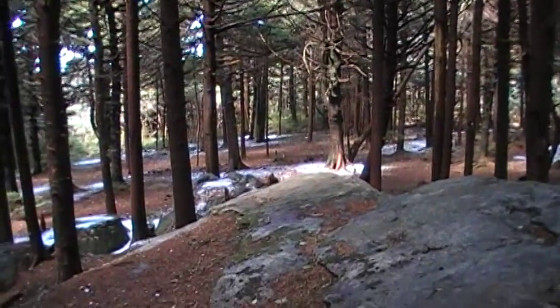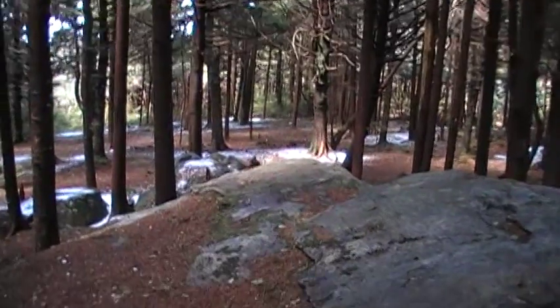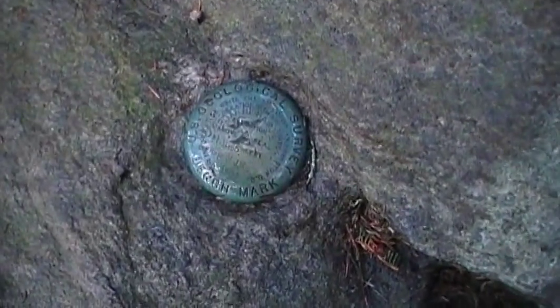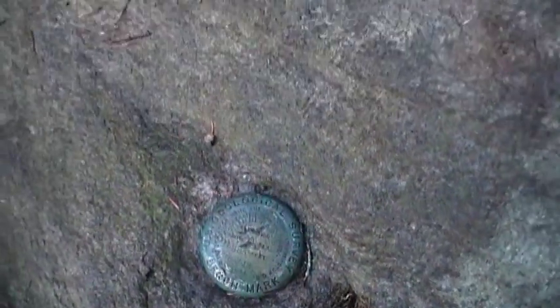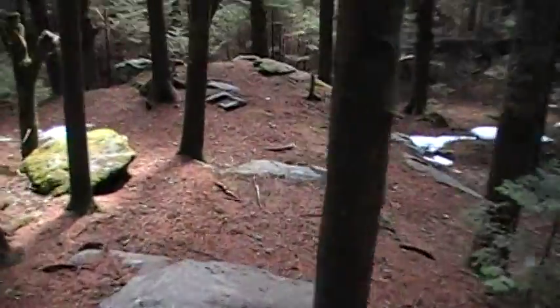How y'all doing? This is Yukon Rasputin and I'm on the summit of Rhone High Knob, Tennessee. We're about a tenth of a mile off the trail. I'm gonna walk you down to the Rhone High Knob shelter.